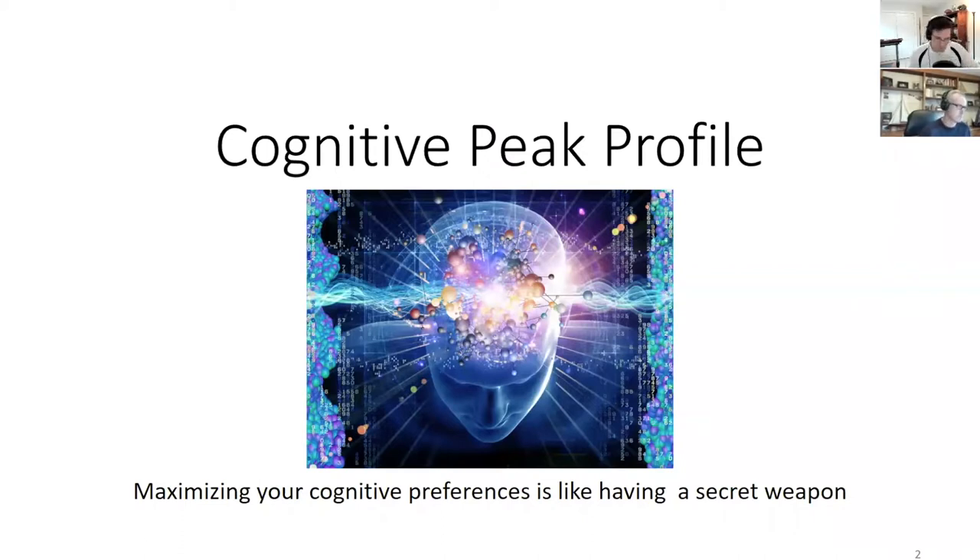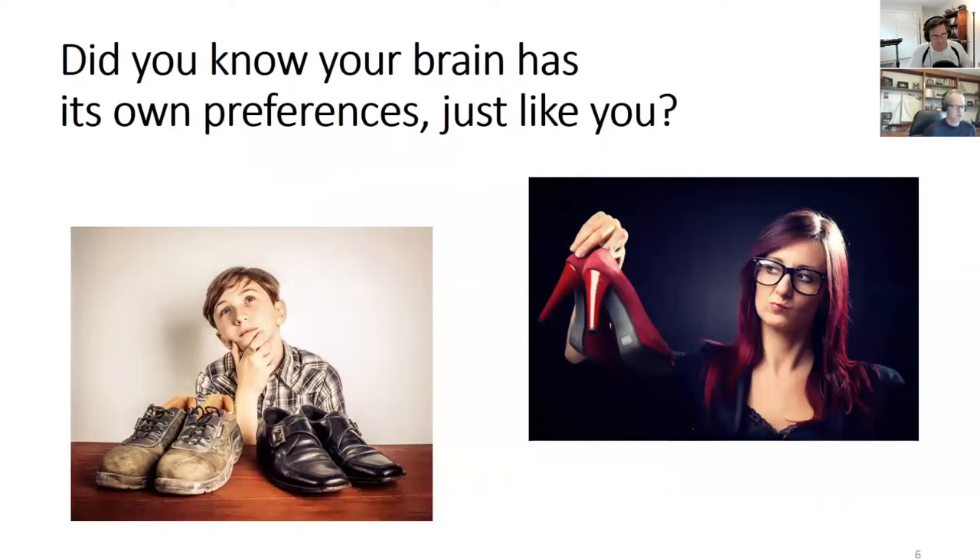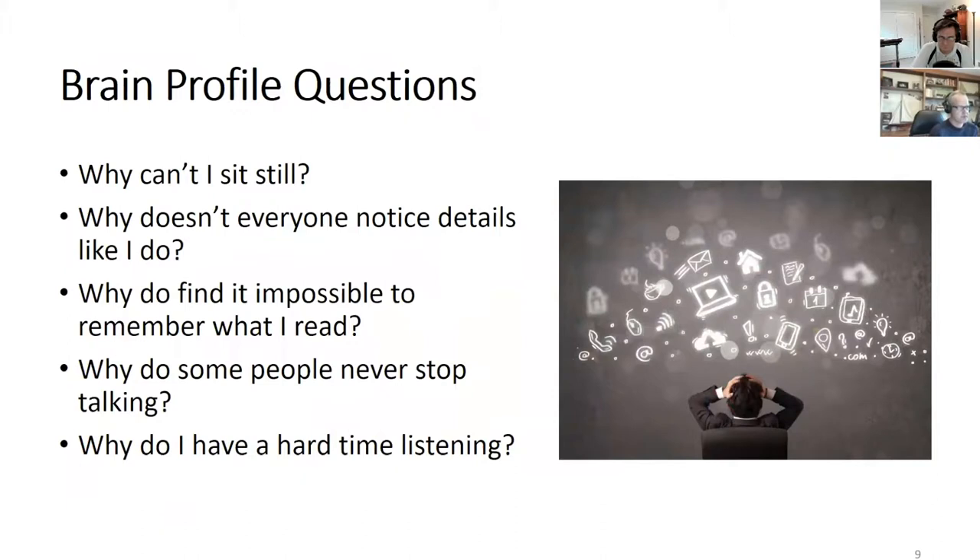Understanding and maximizing your cognitive preferences is truly like having a secret weapon — one that people often overlook. We all have preferences and demonstrate them all the time: what clothes we wear, who we hang out with, where we go on vacation. Our brain has preferences too, but often we're not paying attention to them — what information is salient, what matters, and what doesn't. The CPP is based on these innate preferences.